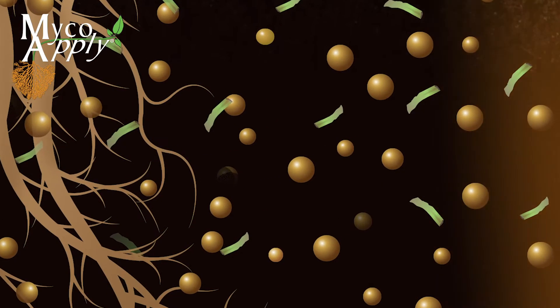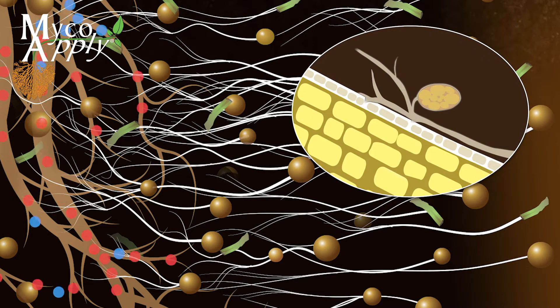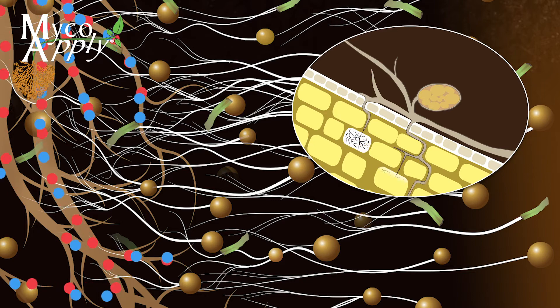Plant roots diffuse exudates into the soil and trigger a germination response from mycorrhizal propagules. These begin to develop into hyphae that penetrate plant roots, establishing nutrient and water transfer mechanisms.